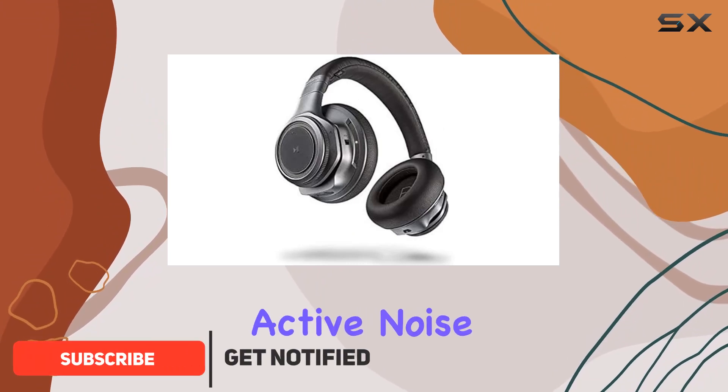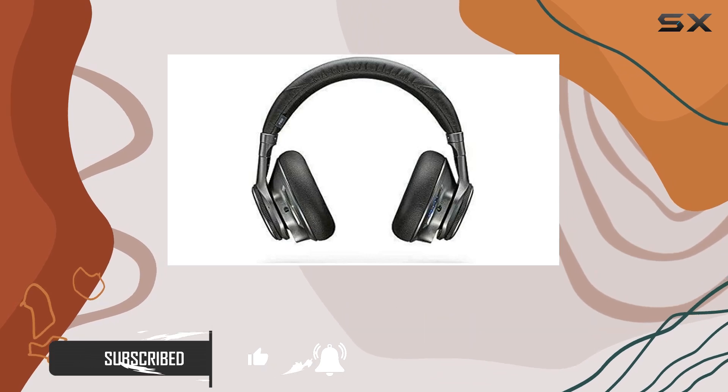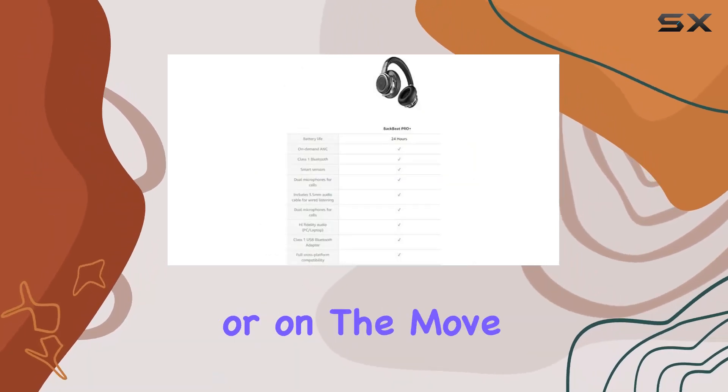First off, the active noise cancelling tech is on point. It blocks out background noise like a champ, whether you're working, relaxing, or on the move.